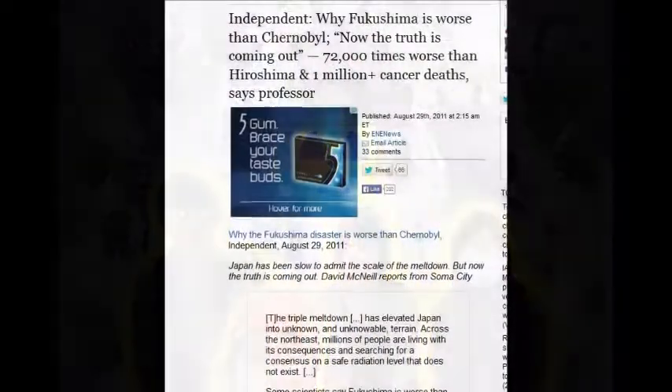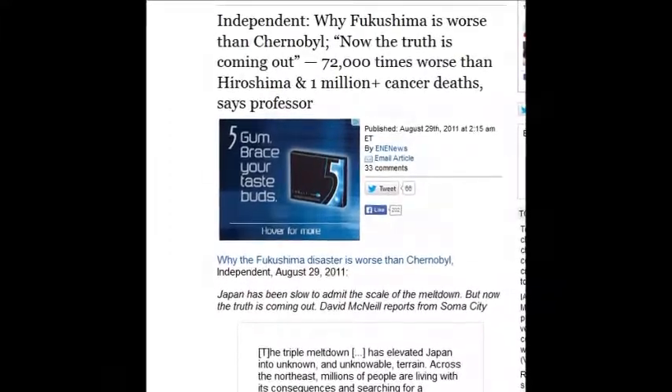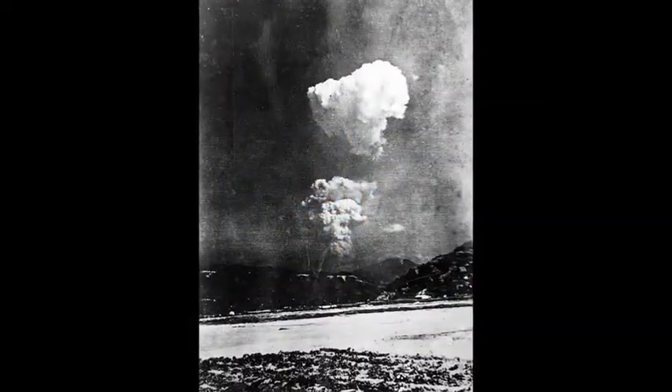The Independent wrote why Fukushima is worse than Chernobyl. The truth is coming out: 72,000 times worse than Hiroshima — 72,000 Hiroshima bombs. Wrap your mind around that.